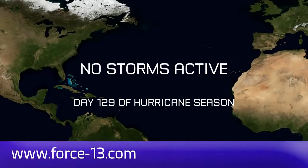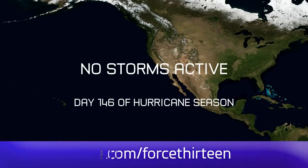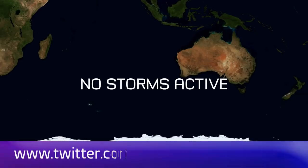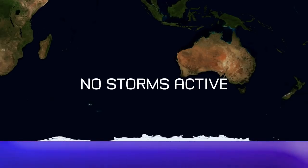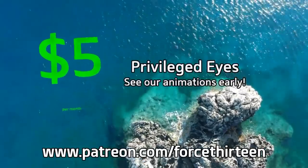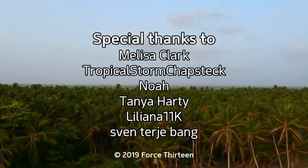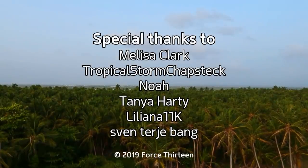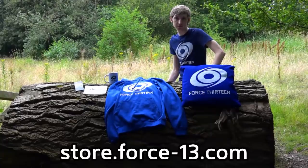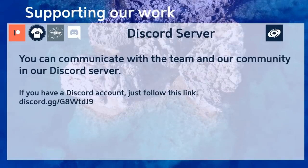You can follow Force 13's outlets at force13.com, and find our YouTube channel and Facebook page by searching Force13. Our Twitter handle is @force13. You can also help the project by becoming a patron at patreon.com/force13, with special thanks to our most valued patrons this month. Check out our growing merch store to show Force13's colors wherever you go, and find a link to our Discord server in the description below.